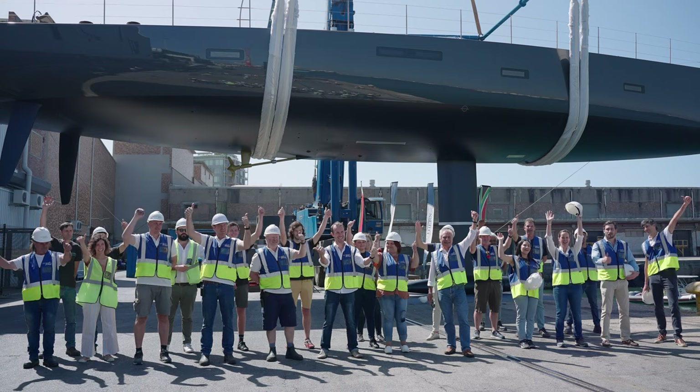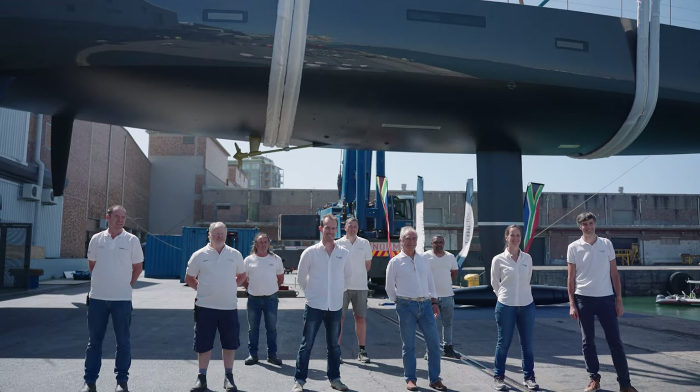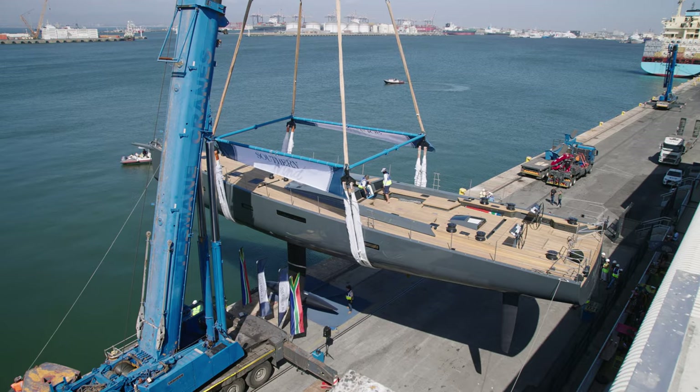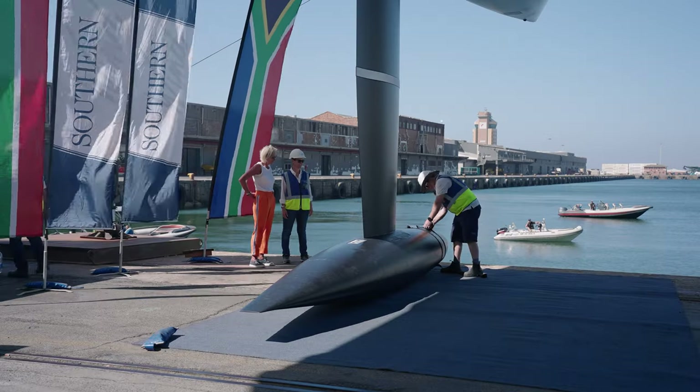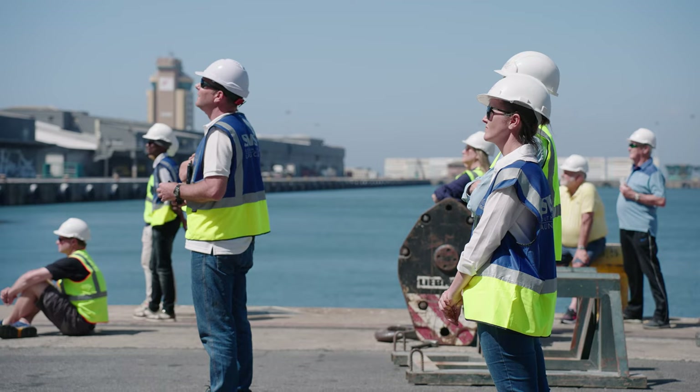Without a doubt, the most innovative aspect of this boat is the diesel-electric system that allows us to run high voltage on board and to use an electric motor for propulsion. We can run the boat in electric propulsion and also, while sailing, regenerate electricity charging the batteries. So as long as there is wind, in a way, you don't need petrol at all.